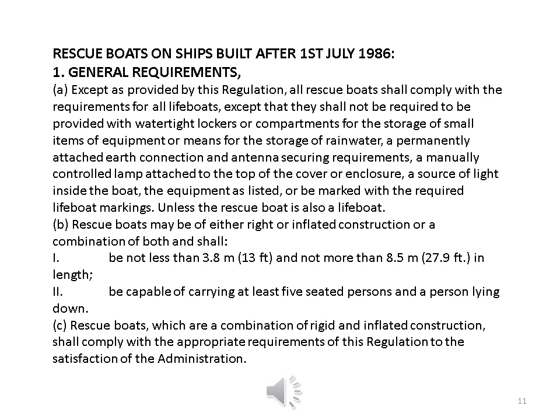Rescue boats on ships built after 1 July 1986. General Requirements: except as provided by this regulation, all rescue boats shall comply with the requirements for all lifeboats, except that they shall not be required to be provided with watertight lockers or compartments for the storage of small items of equipment or means for the storage of rainwater, a permanently attached earth connection and antenna securing requirements, a manually controlled lamp attached to the top of the cover or enclosure, a source of light inside the boat, the equipment as listed, or be marked with the required lifeboat markings, unless the rescue boat is also a lifeboat.